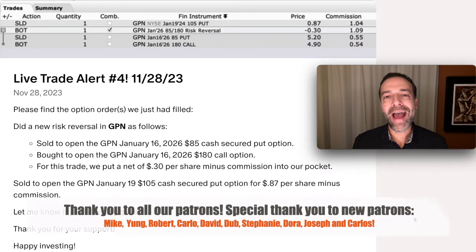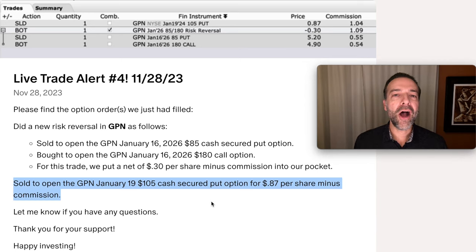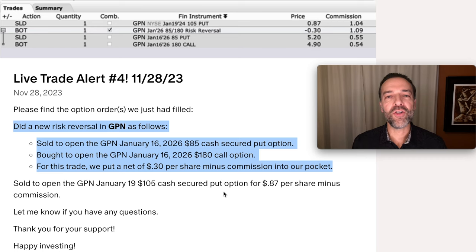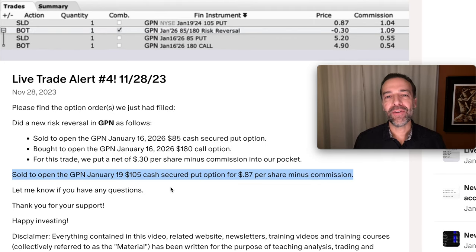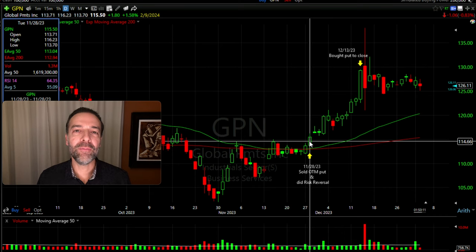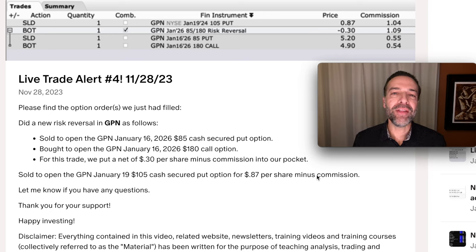What if you have a company you like but don't want to wait for it to be undervalued? That gets to the second way I buy publicly traded stocks at a discount — using options. I'll stick with GPN to show how options let you buy companies at a discount and get paid while you wait, while also minimizing risk. Here are two option trades we did in GPN. The first is a cash-secured put option sold on GPN — the January 19th $105 put. With GPN trading around $115 per share, we collected $0.87 per share, giving someone the right to sell us GPN at $105 — about $10 below where it was trading.